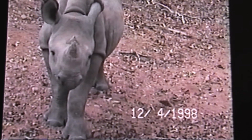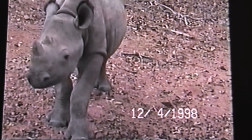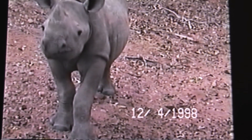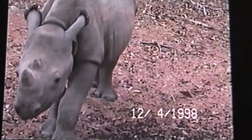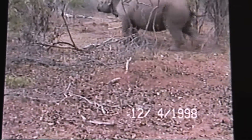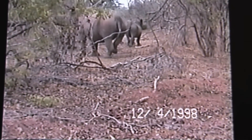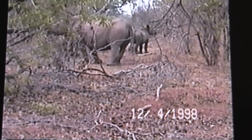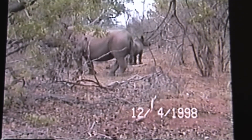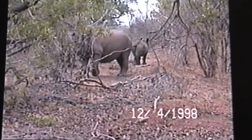Big game poaching is conducted by organized crime with powerful rifles, and most recently using even helicopters. The rhino are the most sought-after prey. Their horns have tremendous value in the black market.